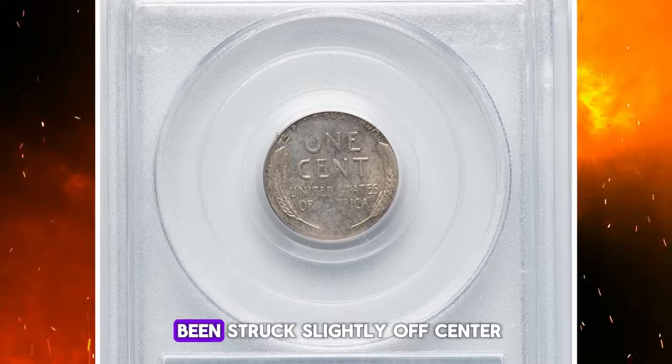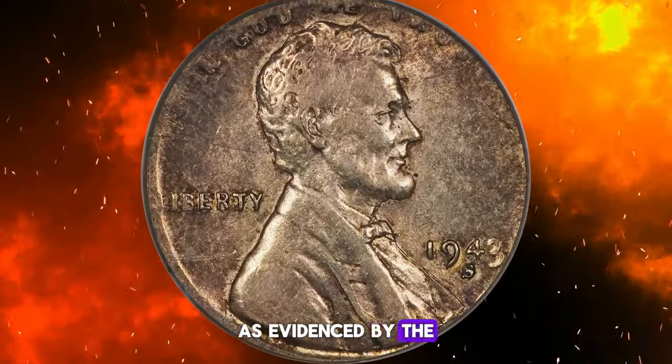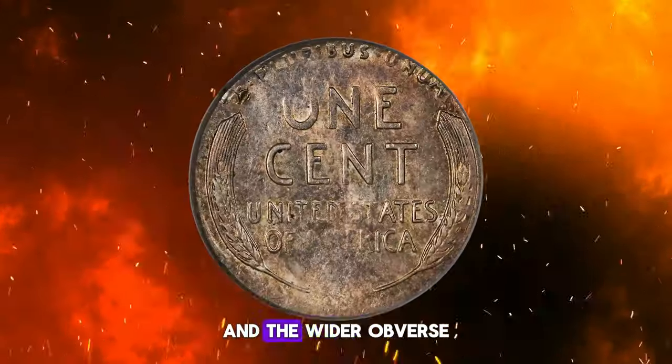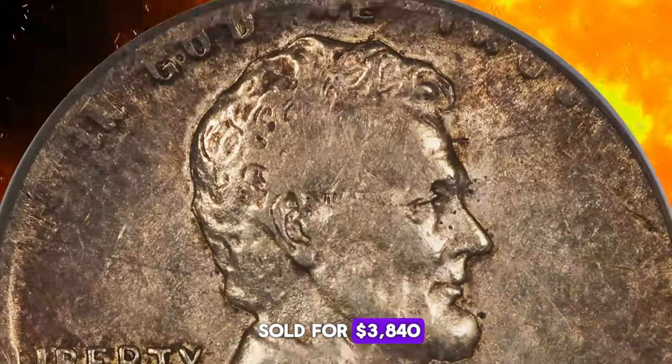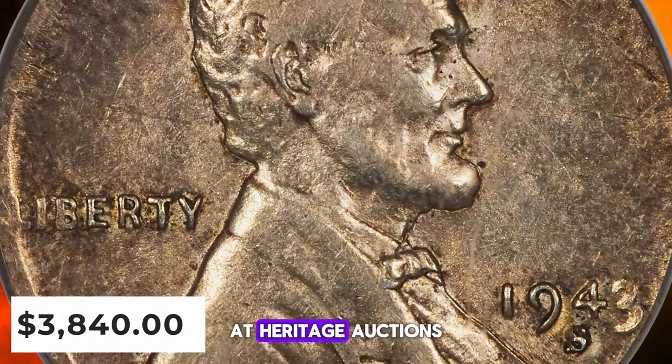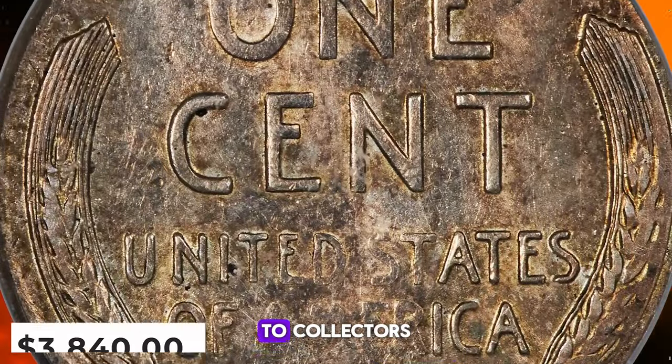Additionally, it appears to have been struck slightly off-center towards 2 o'clock, as evidenced by the partial lettering of TRUST and the wider obverse rim near 8 o'clock. This exceptional coin sold for $3,840 at Heritage Auctions, highlighting the rarity and appeal of mint errors to collectors.